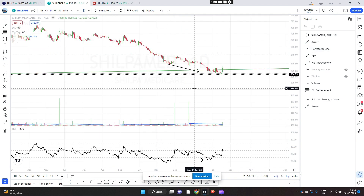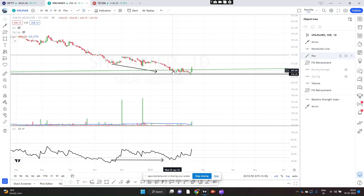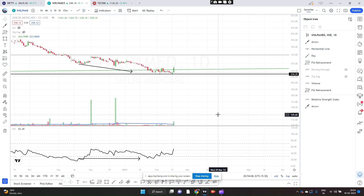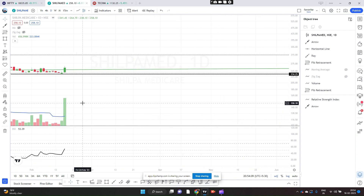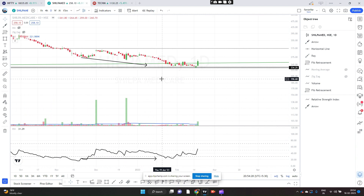Now let me take you to the daily chart. We can see the same divergence here — the price is making a lower low whereas the RSI is making a higher high. We can also notice that the RSI has gone past 50, which is a bullish indication. Also notice the volume breakout — today's volume has gone above the average. This blue line is the average volume, and today it has broken the average. So we have a good volume breakout, price breakout, and RSI — all three are there in the daily.